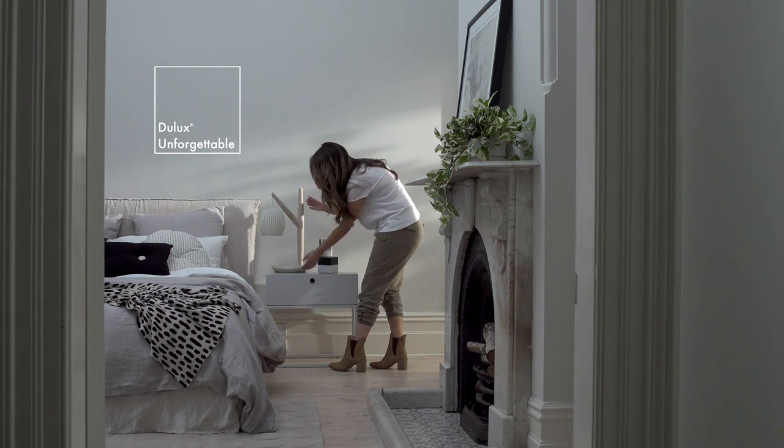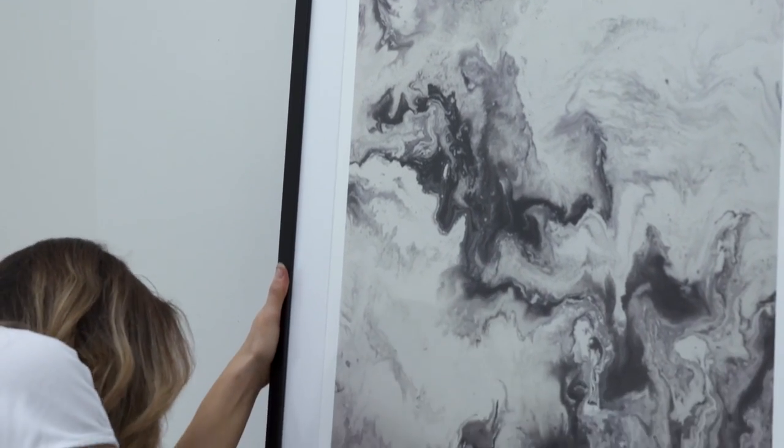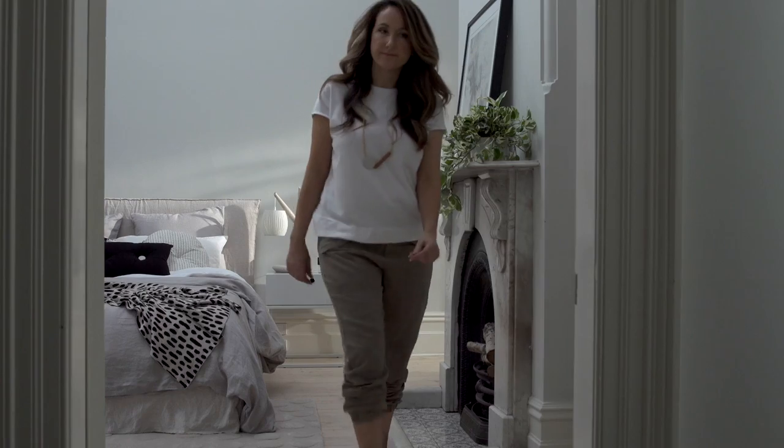This room features Dulux Unforgettable. Style it with black and white for a striking classic look, or draw on colours from art or a feature rug to personalise your space.